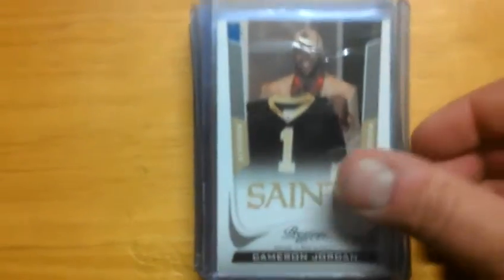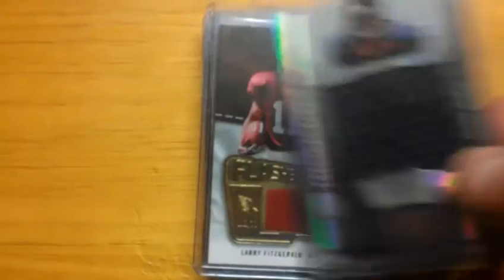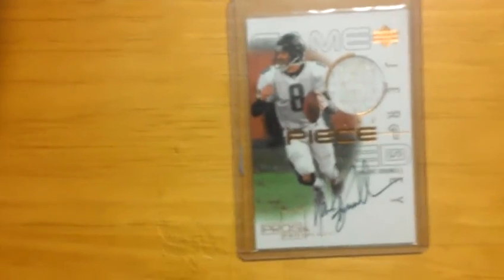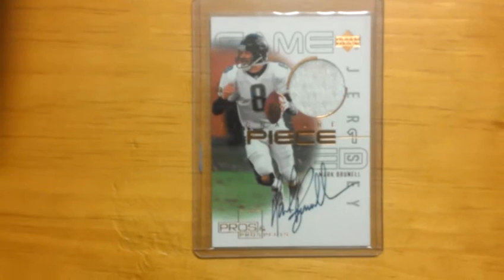Pack five: Cameron Jordan short print rookie. Mario Manningham dual jersey numbered to 199. Eddie Royal jumbo to 599. Fitzgerald two-piece to 115. Kenny Britt gold version jersey numbered to 50. Four-color patch Philip Rivers numbered to 50. Garrett Graham rookie auto numbered to 799. Devon Steele rookie auto numbered to 899. Jordan Shipley rookie auto numbered to 399. And a Mark Brunell jersey auto from 2000 Upper Deck Pros and Prospects.